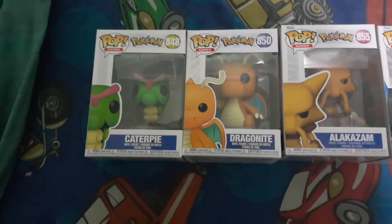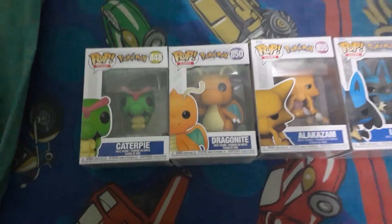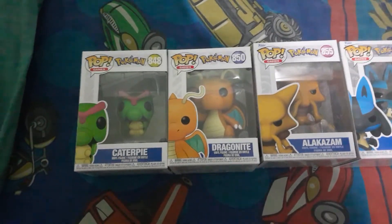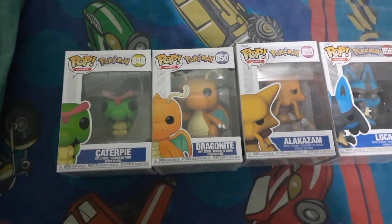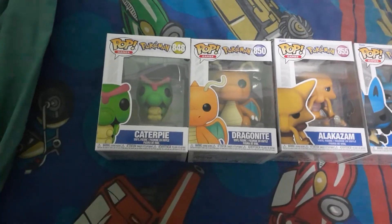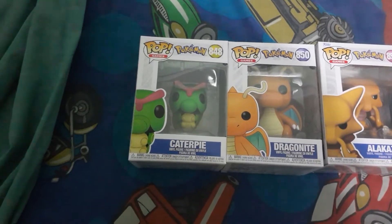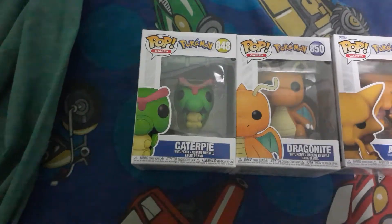How you going? Venomous Taipan here, back again with a Funko Pop collection update video. It's been a while since I've done one of these, so I thought I'd give you guys an update on my collection. These are an update on the normal Pokemon Pops that I've got added to my collection, which is going to continue to pile up here.